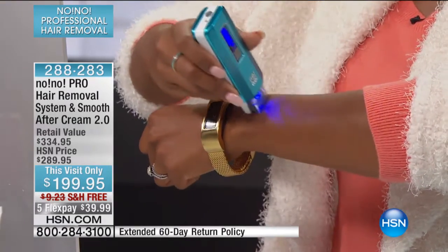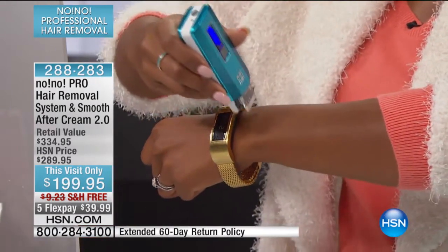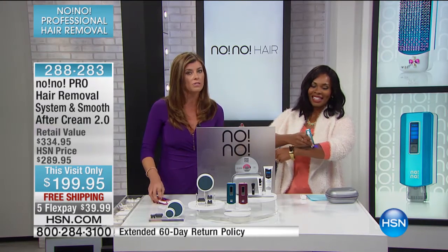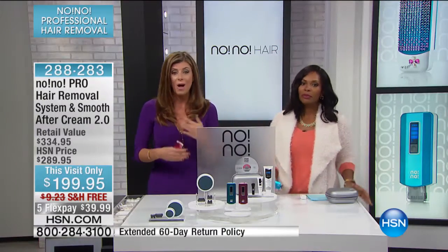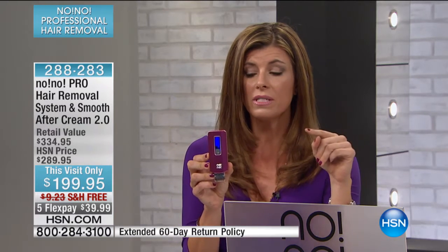I've known her for the 10 years she's been here. I swear she doesn't age — it drives me crazy. Ten years ago when we started, the No-No had to be plugged in, it was about $70 more expensive, and it was only for use from the neck down. Now because people loved the ease of use, they said bring it to us for the face, make it faster, make it portable. Radiancey is the company that creates No-No — they're out of New York. The time and research and development to take that technology and put it into a tiny device that fits in a purse has been years in the making.